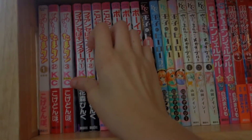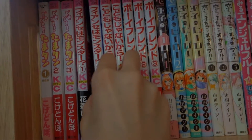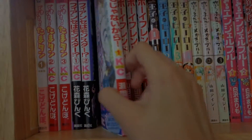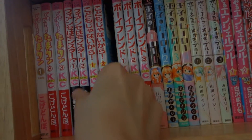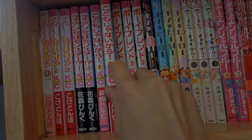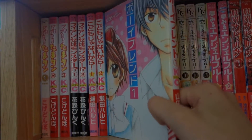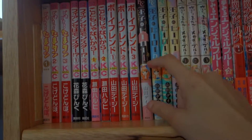Next to Doki Doki Tama-tan I have Fiancée by Monster — the complete series, volumes 1 through 2. Then I have Kodou Monja Naikarao, the complete series. Up next I have Boyfriend by Yamada Daisy, volumes 1 through 3, complete series.